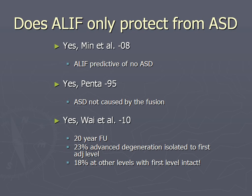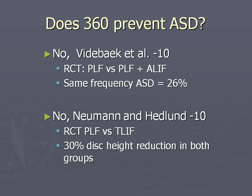Do ALIFs only protect from ASD? A couple of papers say yes - Rob Fraser from Australia with many ALIF studies claims it's protective for ASD. In the Danish Corbu Bünger study, they compared ALIF plus posterior lateral fixation with screws versus PLF only and had the same frequency - again maybe indicating that if you add PLF to the ALIF it's not protective.